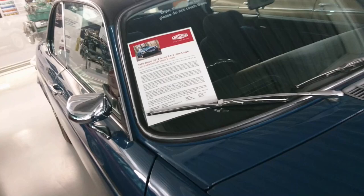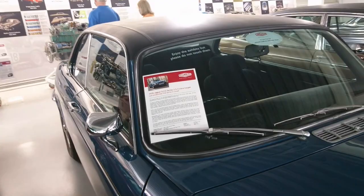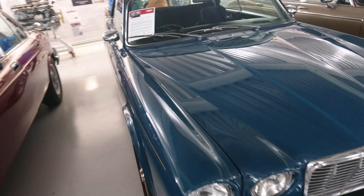1977-78 Jaguar XJ5.3C - it's kind of similar to the one used in the New Avengers, but that one was modified by a company called Broadspeed. This is a very late one. 1978 - last production XJ6 Series 2 coupe.